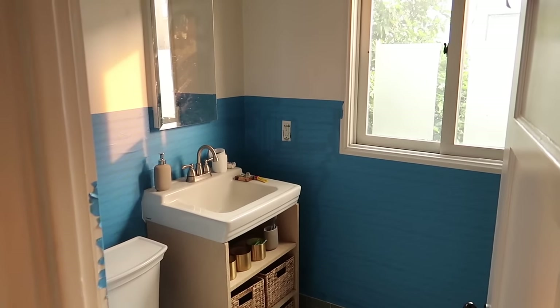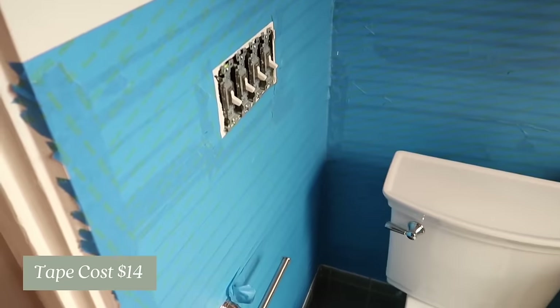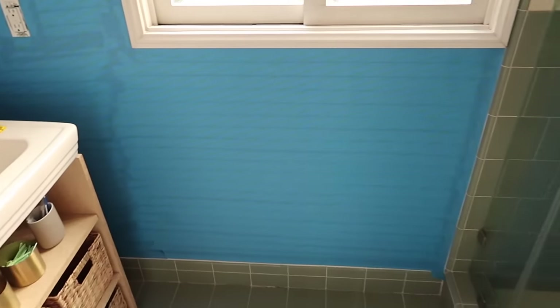All of the tape has been added to more like the bottom 40% of the wall — it's all taped off and ready for our wallpaper application tomorrow. I'll catch you guys here in the morning.